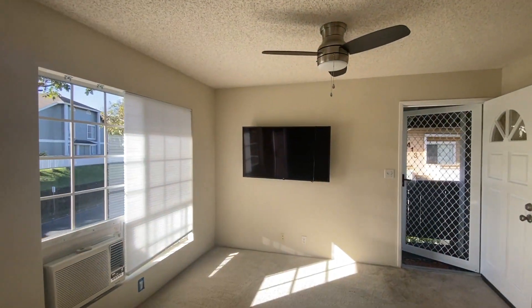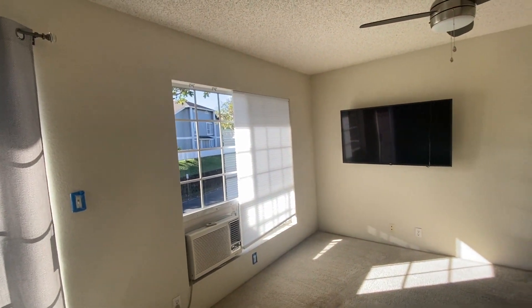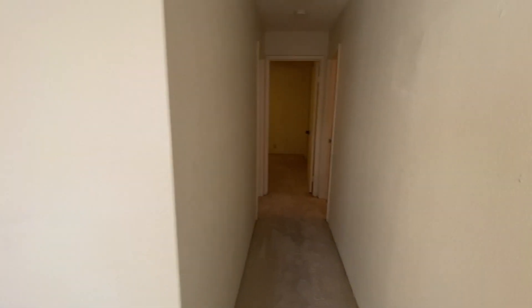It comes with a large screen TV. There'll be new blinds on the windows. Hallway.